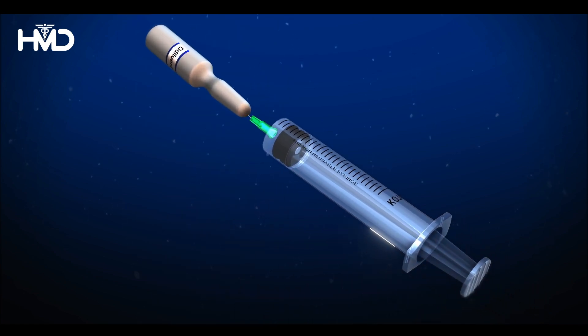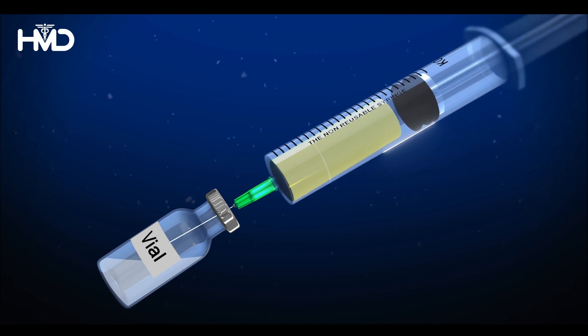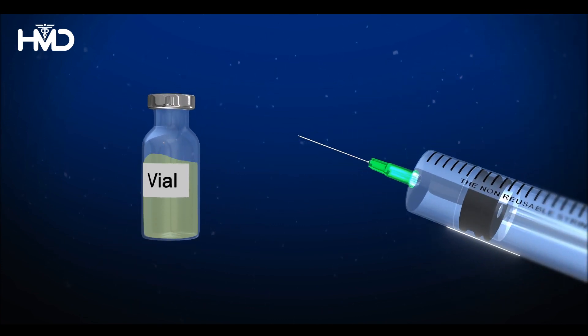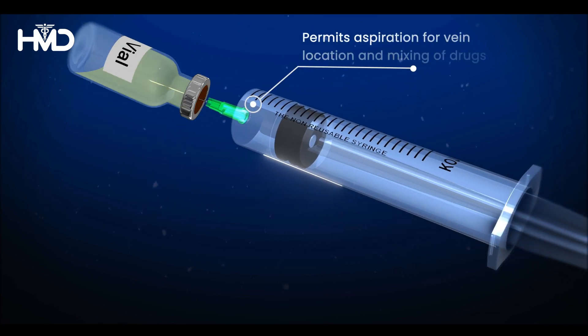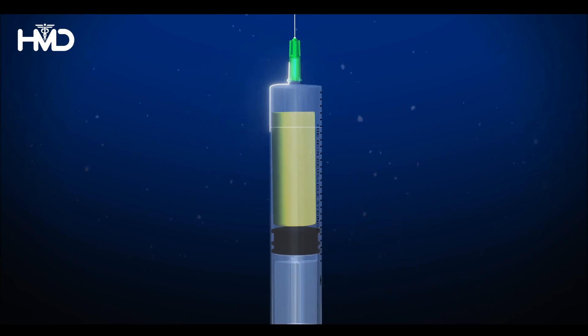It has a unique design that permits aspiration and reconstitution. Other designs of Auto Disable syringes don't offer these features.